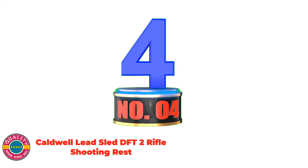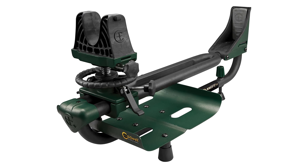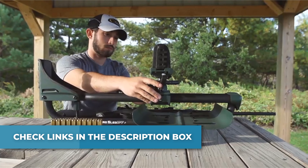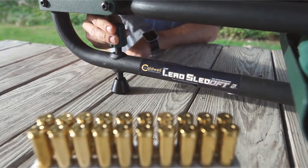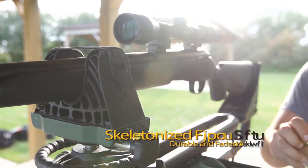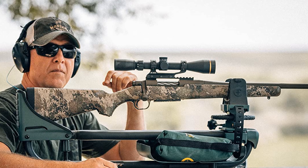Number 4: Caldwell Lead Sled DFT-2 Rifle Shooting Rest. Weighs approximately 24 pounds and measures 30 inches L by 12 inches W. Features windage adjustment, up to 2.5 inches of front elevation adjustment, rear elevation adjustment, a recoil-reducing rear cradle, and a baffled weight tray for up to 100 pounds of lead shot (not included). This rest features a skeletonized front rest, a rear cradle, and no-skid rubber feet, all with non-marring material that will securely hold your gun without damaging any point of contact. Adjustment knobs are conveniently placed for easy adjustments without removing the gun. With a dual-frame design and 18 inches of length adjustment, this rest can fit rifles and shotguns of virtually any size. Covered by a limited lifetime warranty provided by Caldwell.